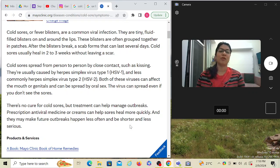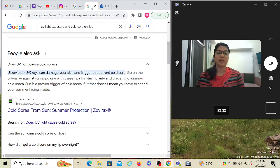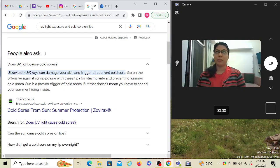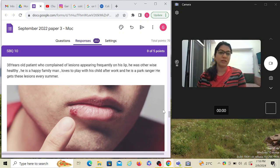Prescription antiviral medicines or creams can help sores heal more quickly but cannot prevent them from happening; they may make future outbreaks less often and less serious. Another important point: ultraviolet rays can damage the skin and trigger recurrent cold sores — that trigger is very important. Since this is an Australian exam and Australia has high UV light intensity, you're likely to encounter such cases, which is why ADC has included this question.